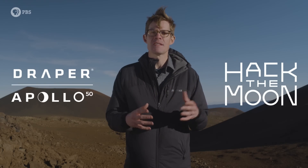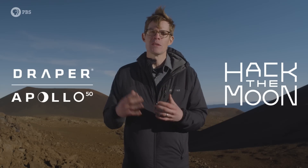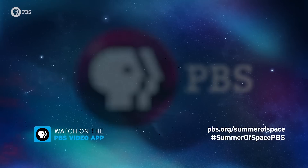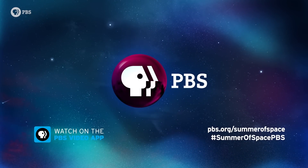Brought to you by Draper, the site is full of images, videos, and stories about the people who hacked the moon. PBS is bringing you the universe with The Summer of Space, which includes six incredible new science and history shows airing on PBS and streaming on PBS.org and the PBS Video app. Watch it all on PBS.org/SummerOfSpace.